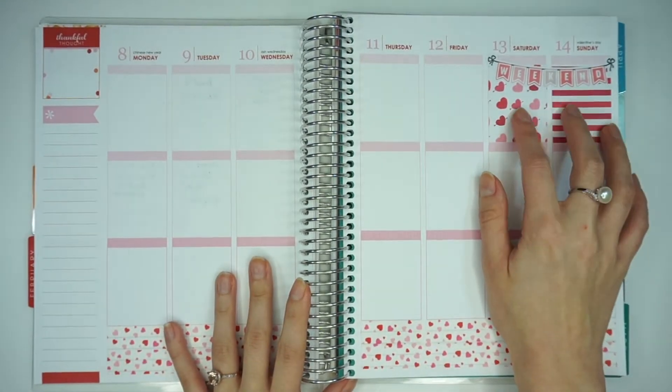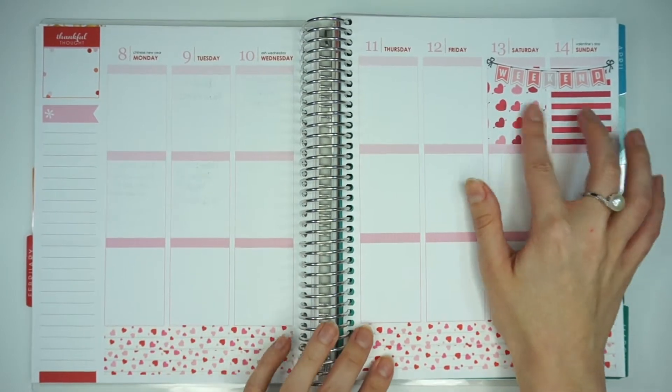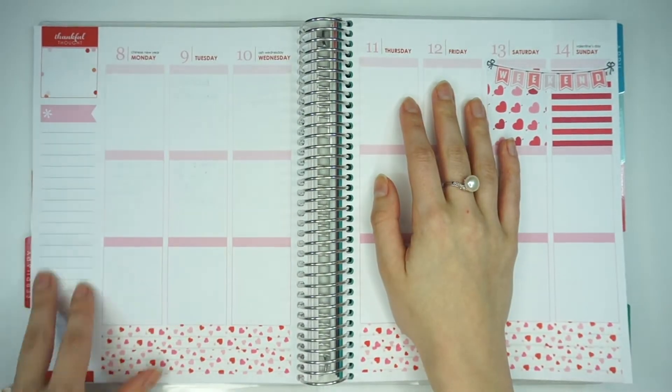Alright, I have that finished. I actually thought that I had full boxes from the Paperly Boutique, but I did not. So I had to pull these two from a different shop. And now I'm going to go ahead and finish this section.